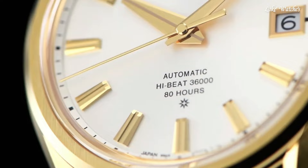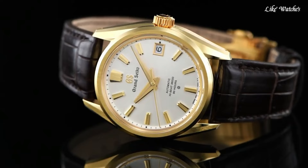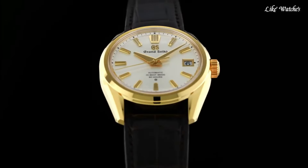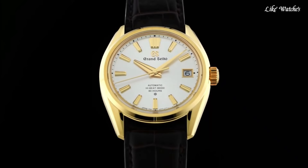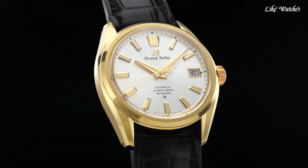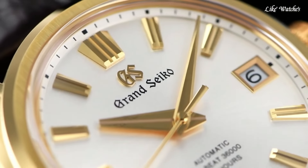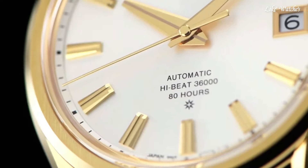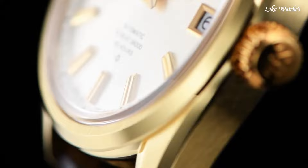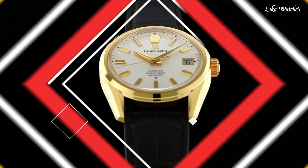The mesmerizing silver dial, ornate hands, and indexes featuring hand-applied chamfering and polishing, creating a captivating play of light and shadow. Movement type: automatic with manual winding, glass coating with anti-reflective coating on inner surface. Case size diameter 40.0mm, thickness 11.7mm, band width 22mm, three-fold clasp with push-button release, water resistance 100 meters.